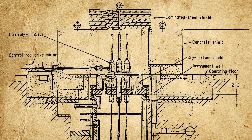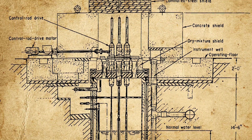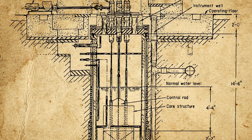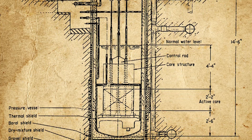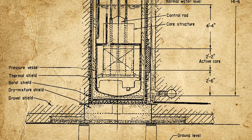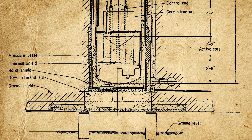The SL-1 reactor design was flawed in many ways. For example, thin boron sheets were attached to the outside of the control rod blades to provide better control of the fission process. In the core of the reactor, boron is converted into carbon-14, and this tended to cause the boron sheets to deform and eventually flake off, causing the control rods to stick and hang up periodically in the reactor core.